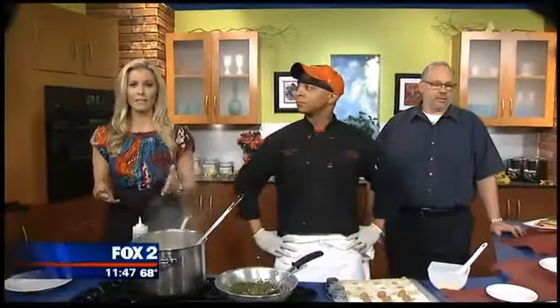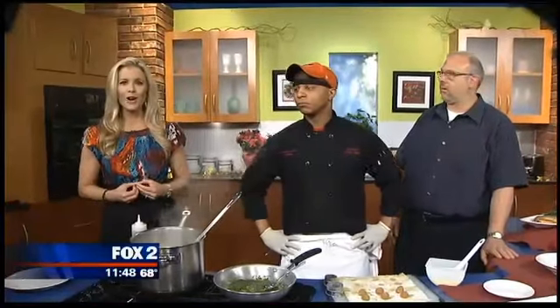How beautiful were those guitars? Detroit Restaurant Week is underway right now through Sunday. 17 restaurants are taking part in the annual event. Mike Viviano from Angelina Italian Bistro is here along with Chef Charles Williams.